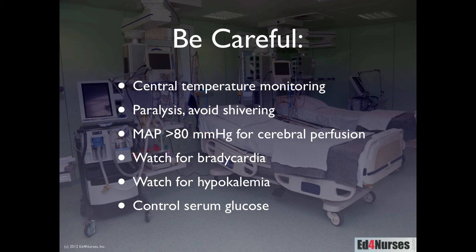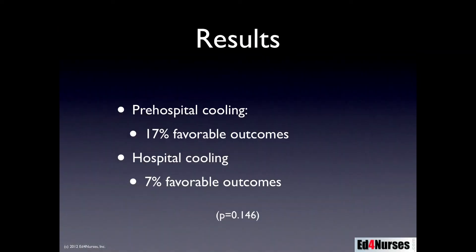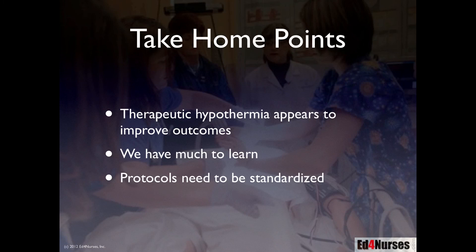Control blood glucose — high blood glucose is harmful to the brain in this situation. In the study discussed, patients who received pre-hospital cooling had about 17% with favorable neurologic outcomes at hospital discharge, compared to about 7% when cooling was initiated only after hospital arrival. This was not statistically significant, but there is a clear trend. The difference may relate to using iced IV solution rather than a central venous catheter. The take-home points: therapeutic hypothermia appears to improve outcomes, but we still have much to learn and protocols need to be standardized.